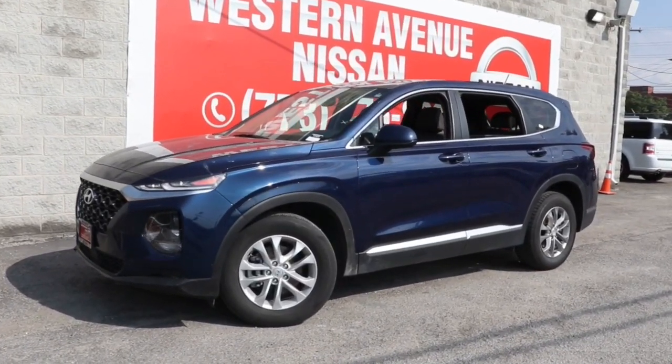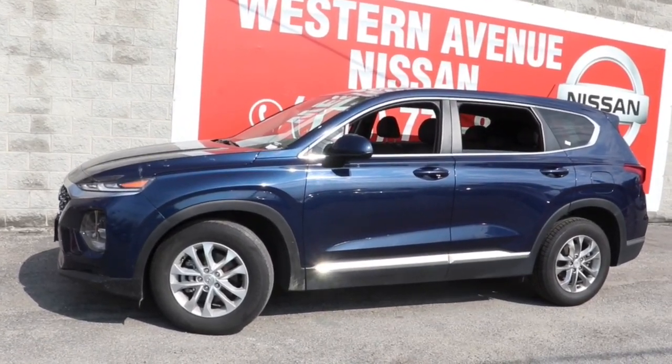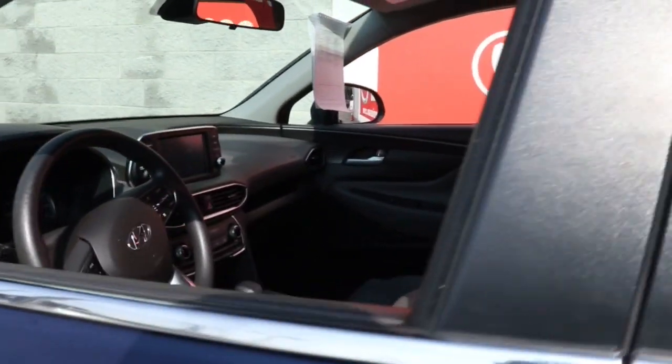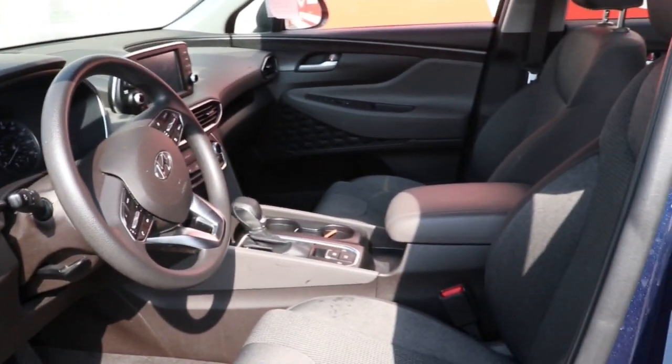Go home happy with the 2019 Hyundai Santa Fe. This vehicle still has fewer than 70,000 miles on the clock, so it won't last long. Handsome and versatile, this Santa Fe brings ease and comfort to your busy lifestyle.